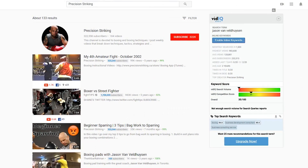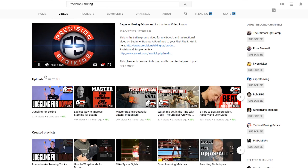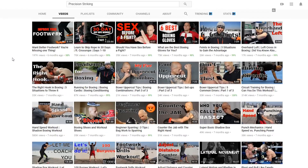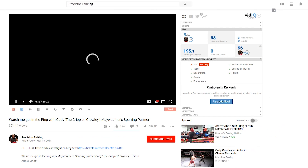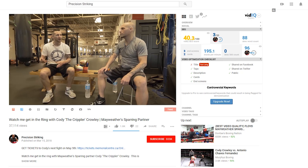Next up is a YouTube channel called Precise Striking. I only edited one YouTube video for this page — a 35 to 36 minute interview — but they're a very big YouTube channel with about 300,000 subscribers. I definitely wanted to include this as an example of a one-off job.